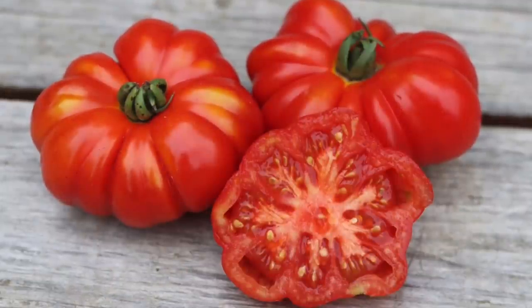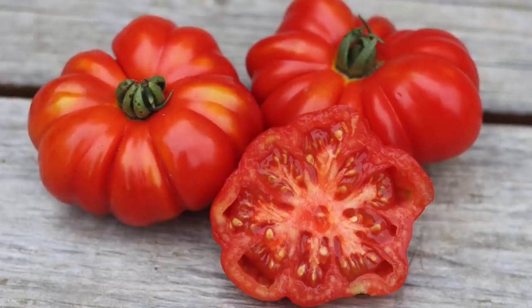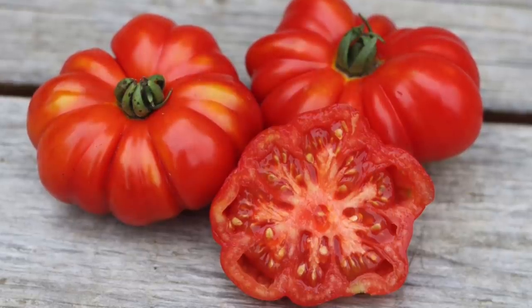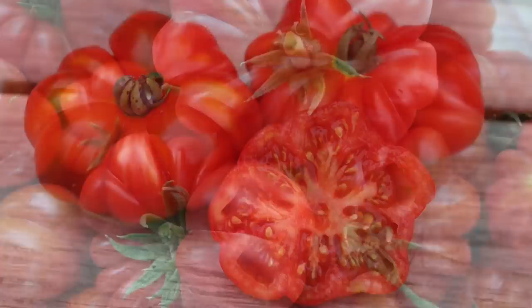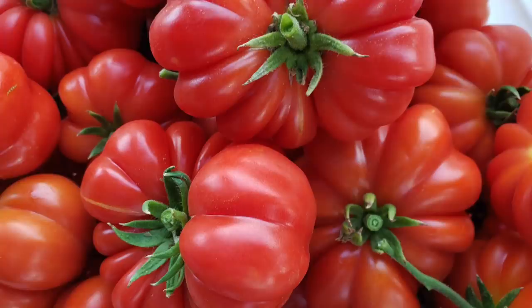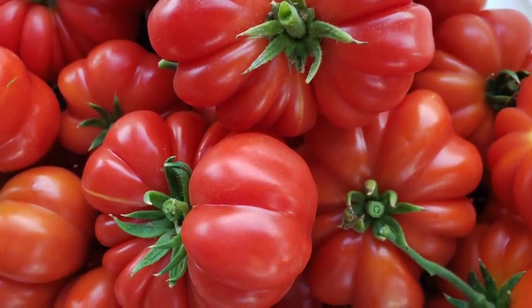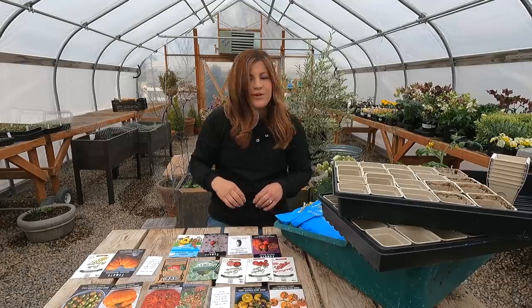Next one I'm not 100% sure I pronounce right — costuluto genovese. It's a really interesting looking tomato with a flattened appearance and heavy ribbing around the outside. 70 to 80-day maturity, which for an heirloom is slightly on the early side. This is apparently a really popular choice among chefs with really good flavor.